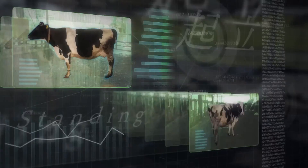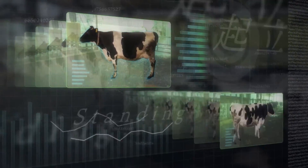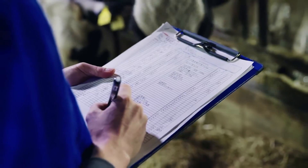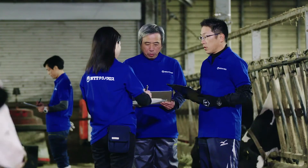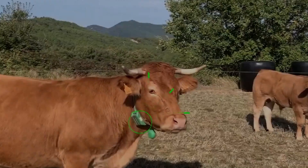Livestock health monitoring sensors frequently take the form of wearable equipment that can be worn by the animal, such as ear tags, collars, leg bands, or implants. These sensors are fastened to the animal in order to collect real-time data on the physiological parameters of the subject.